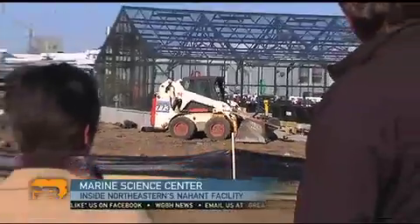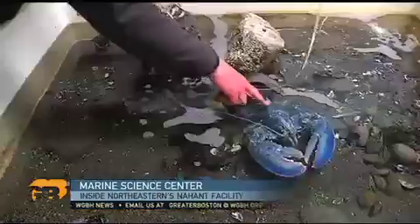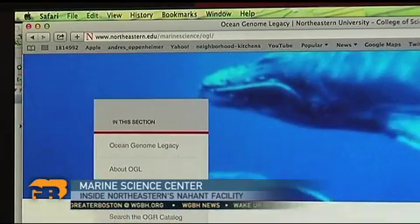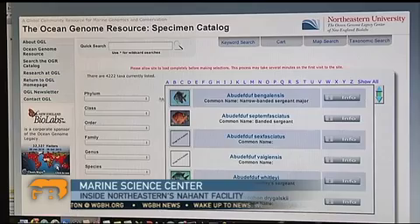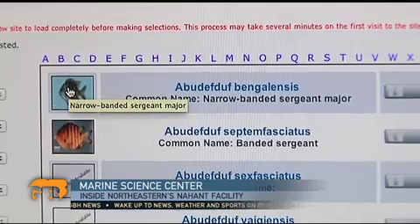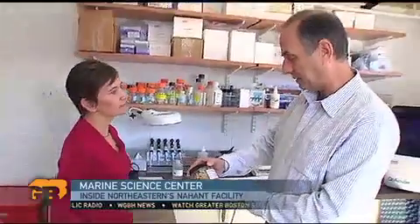They're pouring millions into the facilities. And amid the construction, some critters have already moved in, including two rare blue lobsters. But the most notable addition might be Ocean Genome Legacy, an ambitious project to catalog the genetic material of every organism in the ocean. These genomes we can think of as a library, each one like a book describing that particular species in immense detail.